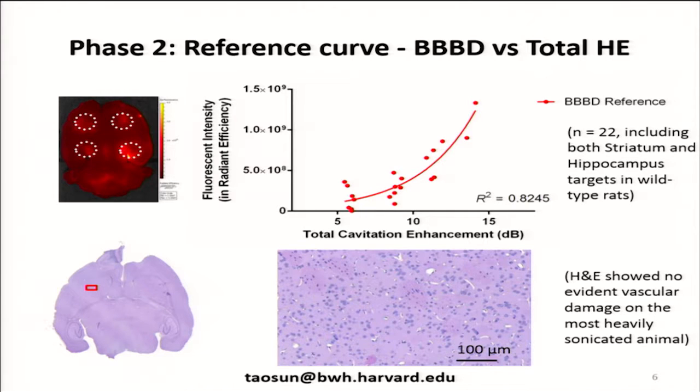We then developed a reference curve using fluorescence imaging ex vivo of trypan blue distributions. We plotted the enhancement of harmonic emissions — referenced to measurements obtained earlier without microbubbles, so we're isolating the microbubble effect — as a function of intensity, which is proportional to the amount of agent delivered. We see a reasonably good fit, and the shape agrees with what we've seen using MRI and in our monkey experiments. We've done some H&E and don't see any evident vascular damage, even at the highest end of this range.